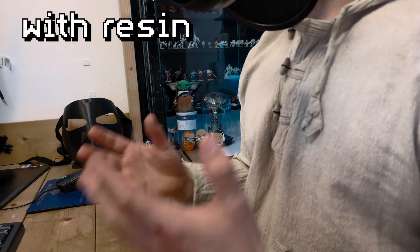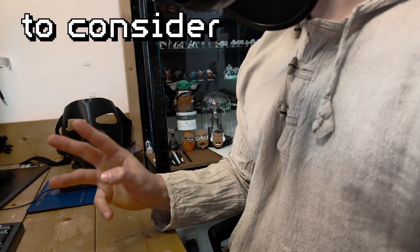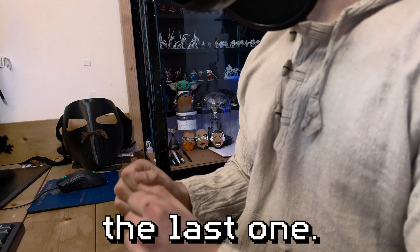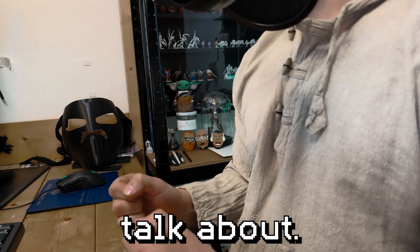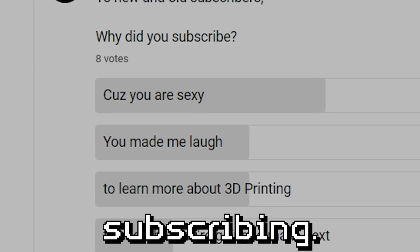So, you got yourself a resin printer. But where does it go? Something which is largely overlooked with resin printing is the location. Here are three main points to consider when choosing where to put the plastic summoning machine, and the last one I haven't seen anyone else talk about. I did a poll recently, and this was the top reason people said they were subscribing.